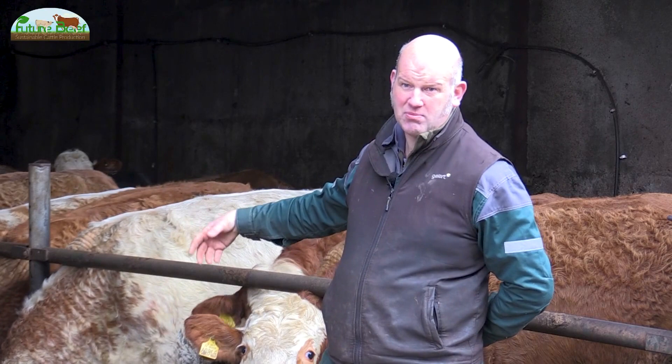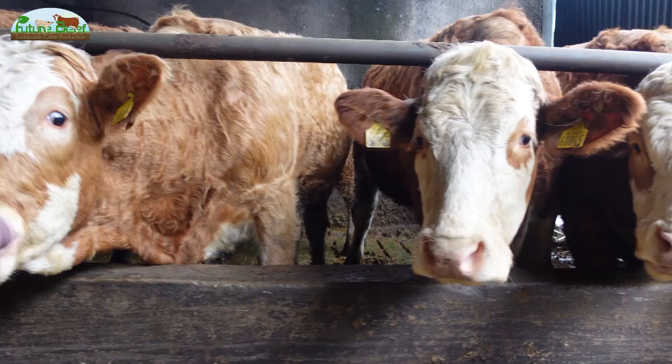About three weeks out from calving we give them 250 grams of soil to help boost their colostrum and give them the extra help along the way as well.